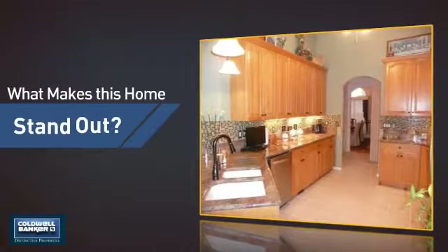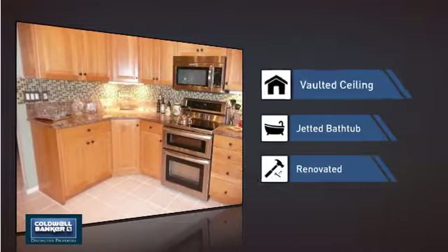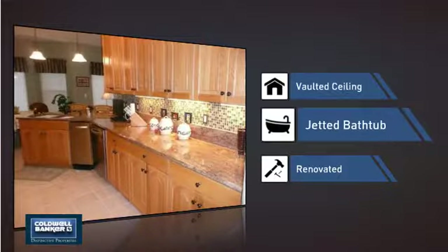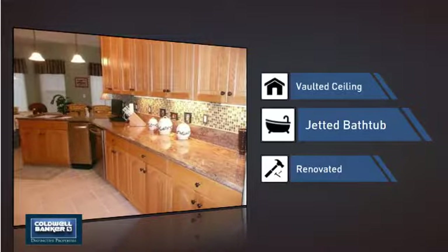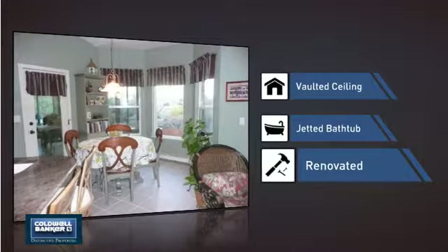But let's talk about what really makes this home stand out. Like a vaulted ceiling, for an elegant look that gives you a feeling of greater space. A jetted bathtub, helping you relax your muscles and soak away your stress. And recent renovations to spruce things up.